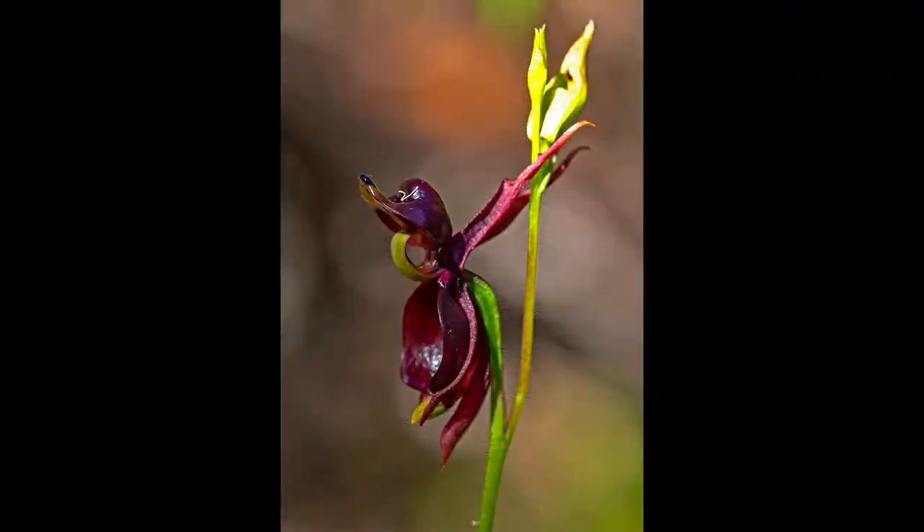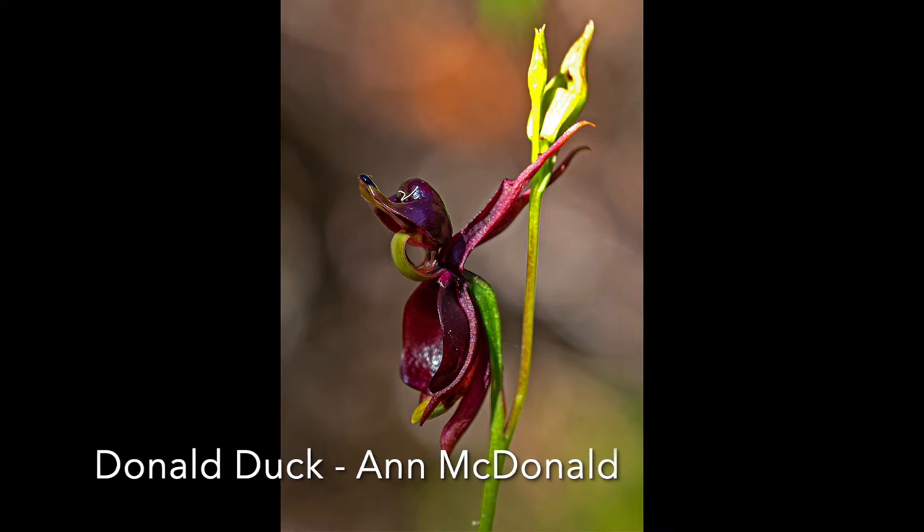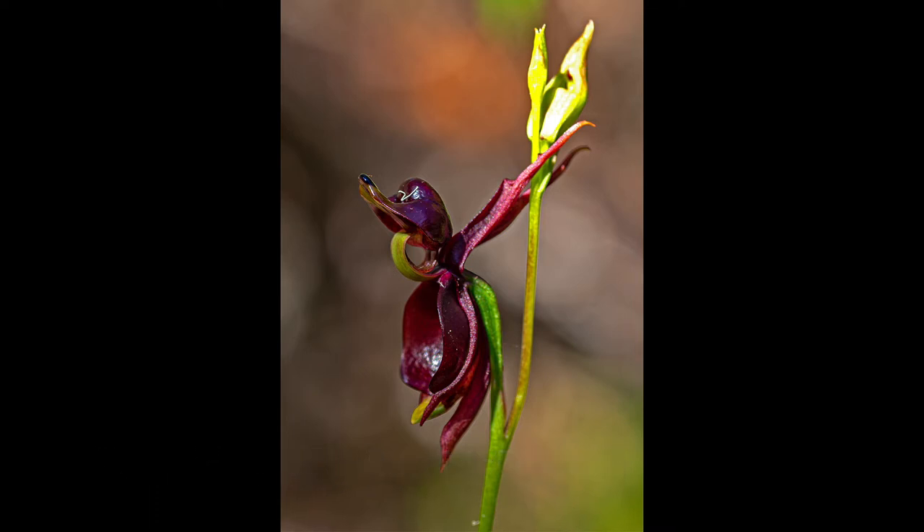Donald Duck: This is another of the tiny orchids we have seen in another image. The background is very attractive, but unfortunately the light has not been kind to the photographer and is far too harsh, as can be seen in the blown-out area on the bud. Using a diffuser will avoid this, even if you have to rope someone in to help by holding it in the appropriate place. There are also shadows, and as mentioned before, the use of fill flash with a diffuser will overcome this.